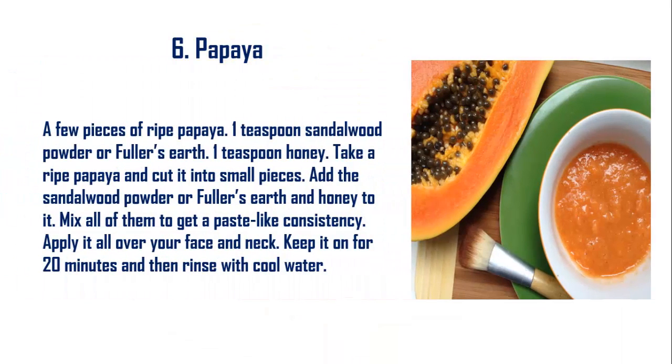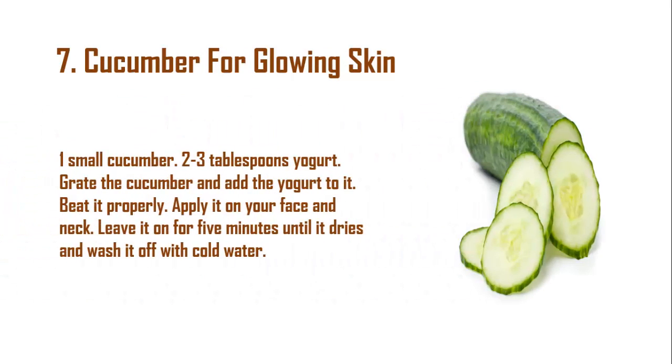Remedy 6: Papaya. Ingredients: a few pieces of ripe papaya, 1 teaspoon sandalwood powder or fuller's earth, 1 teaspoon honey. Take a ripe papaya and cut it into small pieces. Add the sandalwood powder or fuller's earth and honey, then mix to get a paste-like consistency. Apply it all over your face and neck and keep it on for 20 minutes, then rinse with cool water.